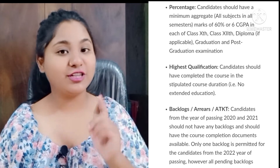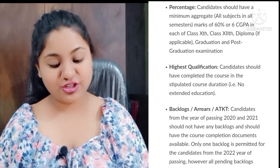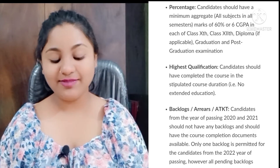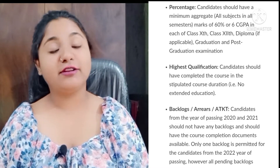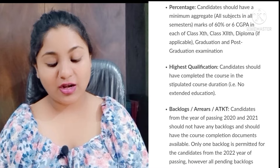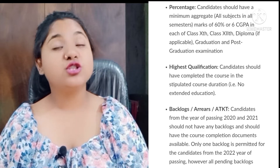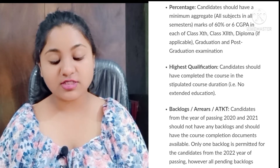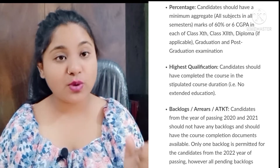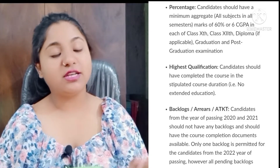Now coming to the test eligibility criteria. The candidate should score 60% or 6.0 GPA in each of Class 10, 12th, diploma, graduation, and post-graduation. Candidates should have completed the course within the stipulated course duration — no extended education. Candidates from the passing years 2020 and 2021 should have no backlogs. Only one backlog is permitted for candidates from the 2022 passing year.